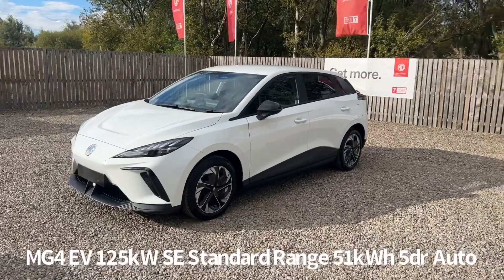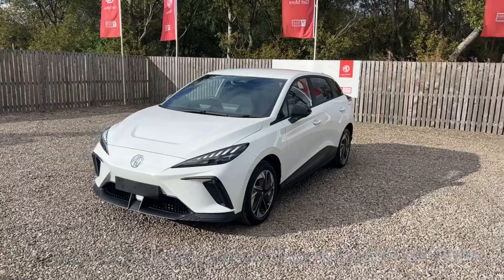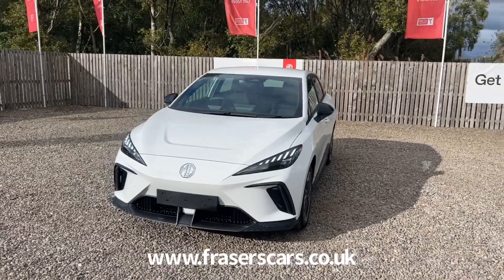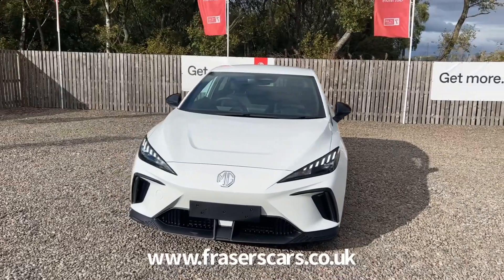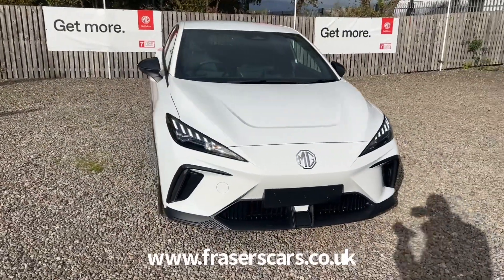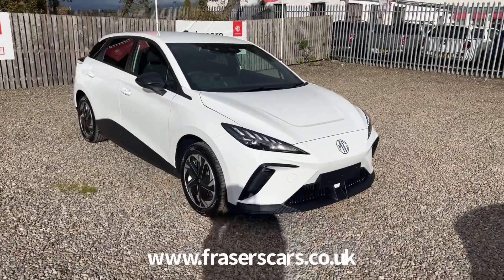Welcome to the Fraser's MG video walk round for the MG4 EV. This is an MG4 EV SE standard range, finished in arctic white. It's powered by a 125 kilowatt motor with a 51 kilowatt hour battery capacity, giving it a WLTP combined cycle driving range of 218 miles.